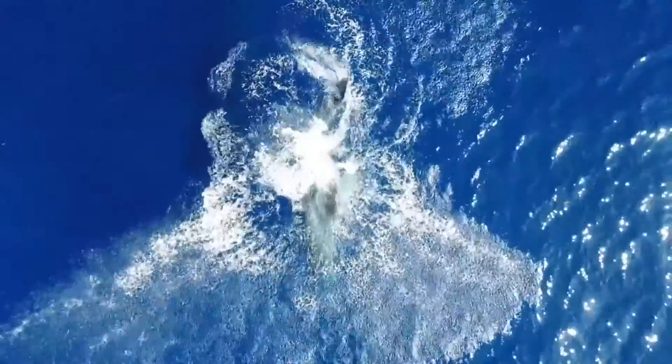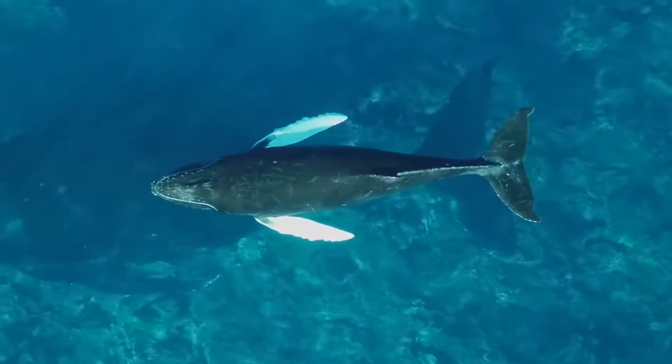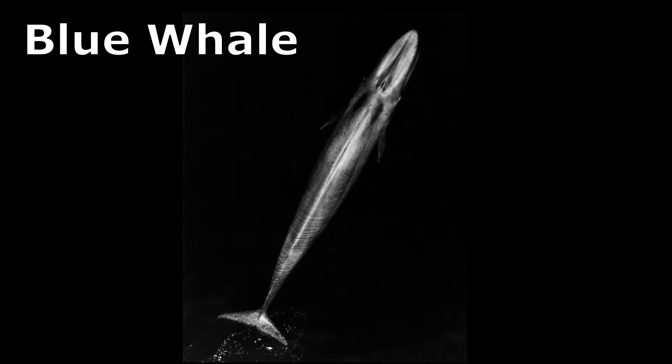Baleen whales are large marine mammals. They are the gentle giants of the ocean. The largest species, the blue whale, can grow up to 100 feet long.